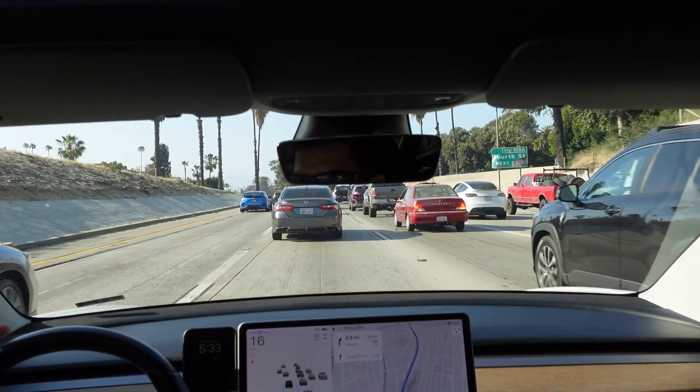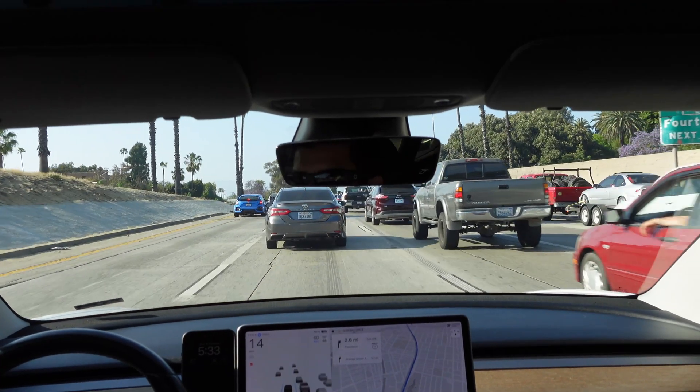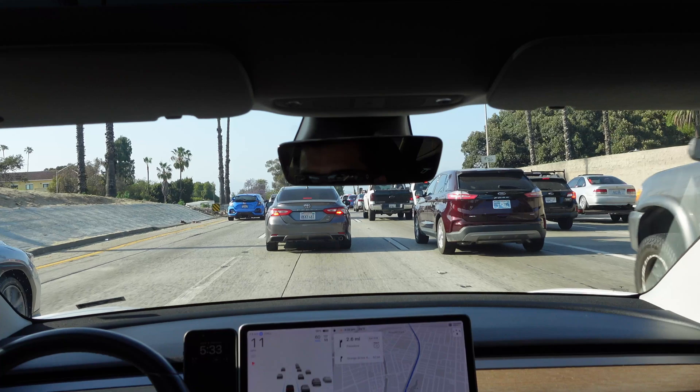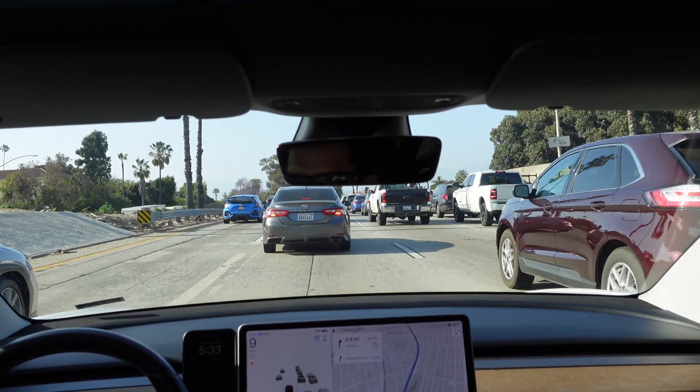Welcome to LA traffic, and this is where I think Autopilot is a game changer. When I have to sit in traffic like this, which is pretty often, it really takes a lot of stress off my mind and even off my body.